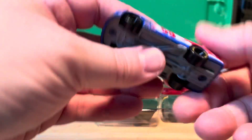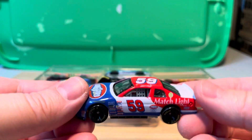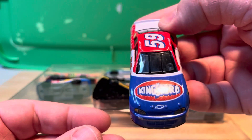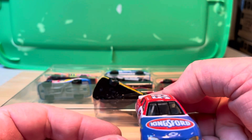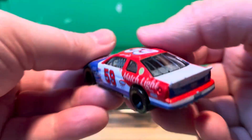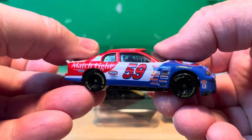Here we have — we thought this was a Jimmie Johnson, it's not — it's Robert Pressley, number 59 Kingsford. It's a Chevy and it is 1999 Racing Champions. Number 59.